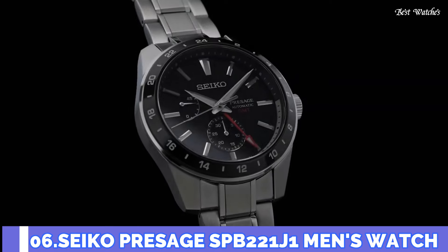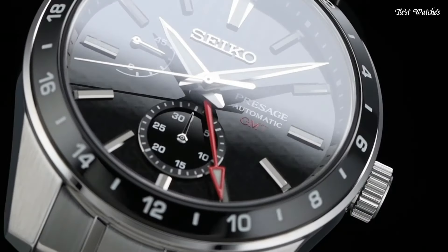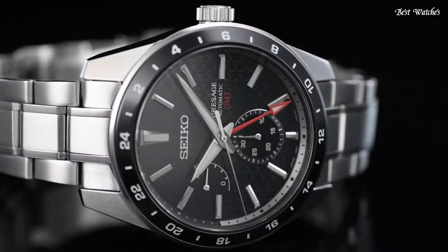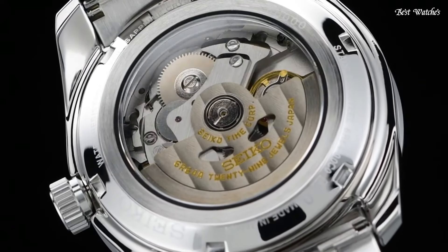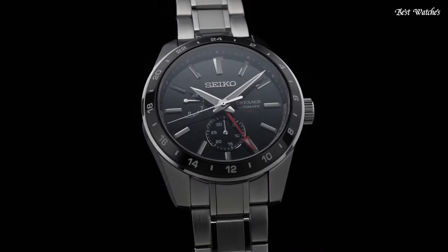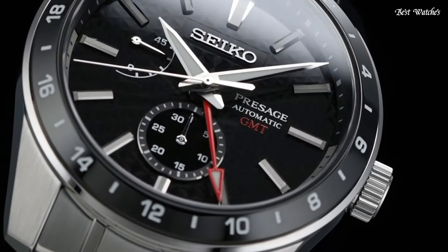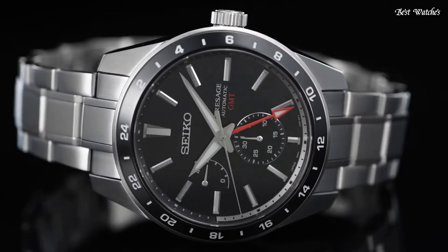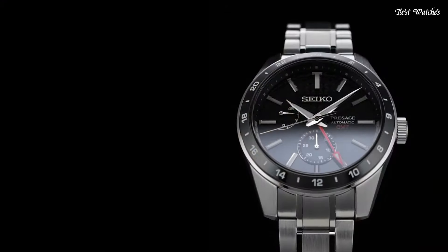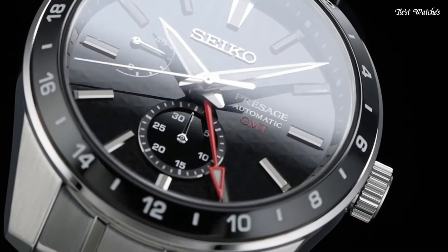Number 6: Seiko Presage SPB-221J1 Men's Watch. Caliber 6R64. Movement type: automatic with manual winding. Case material: stainless steel. Case thickness: 13.7 millimeters. Case diameter: 42.2 millimeters. Crystal: sapphire with anti-reflective coating. Three-fold clasp with push-button release. Functions: 24-hour hand, date hand, power reserve indicator, calendar-linked time difference adjustment function, stop second hand function. Water resistance: 10 bar.